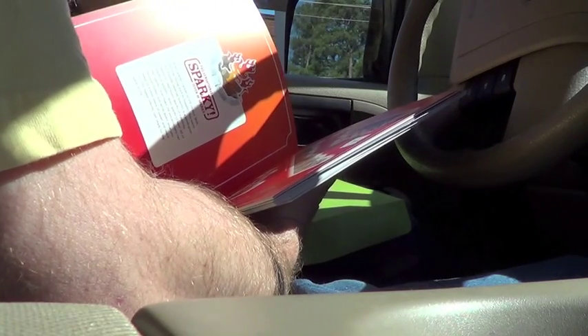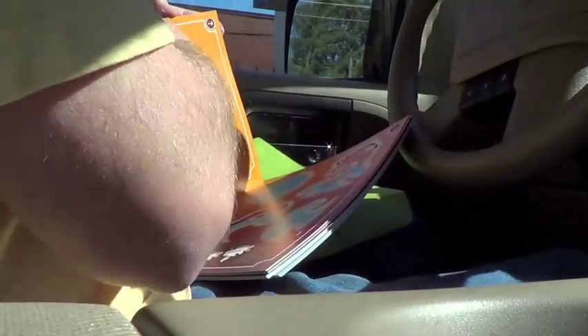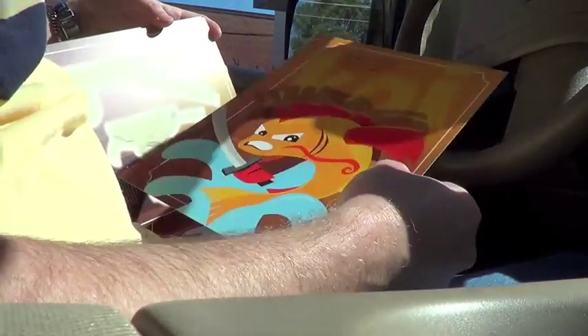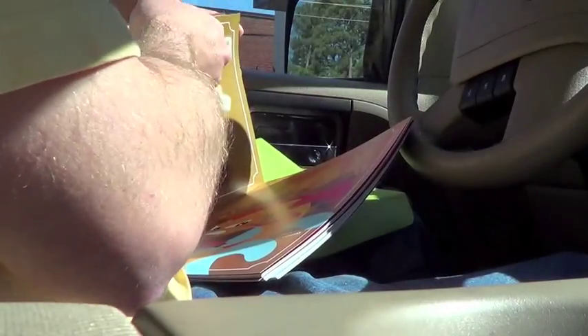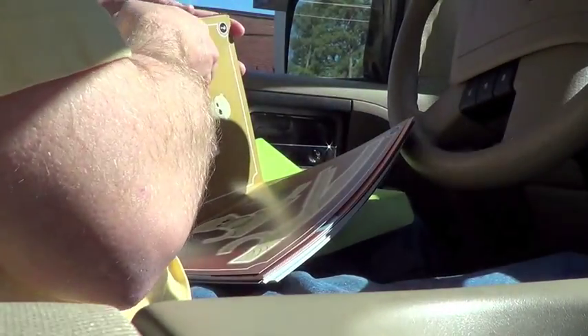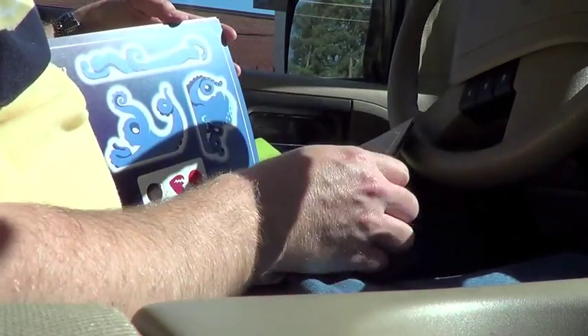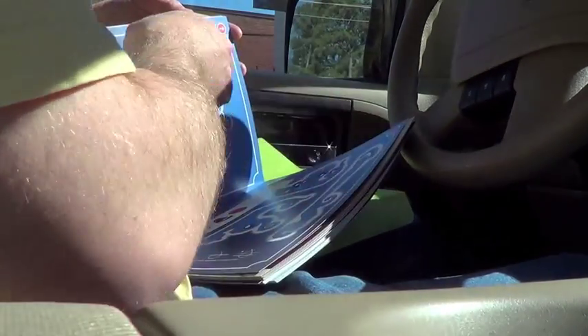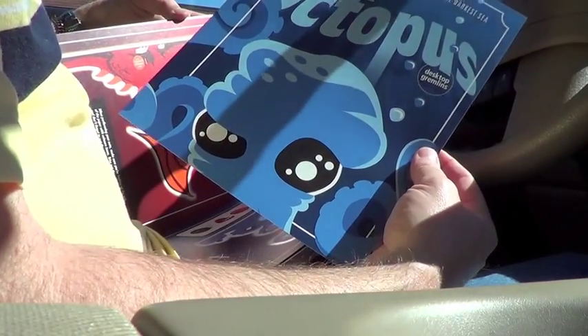Wow. This is a color explosion in here. Koi. There's mum. And the crowd favorite — the octopus. And look at that poster, that mini poster.